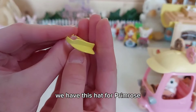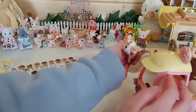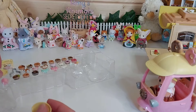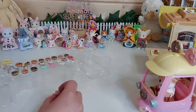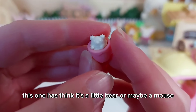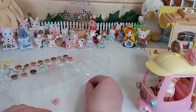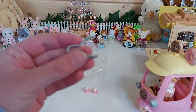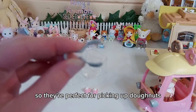There's a hat for Primrose which matches the hat on top of the car. The set also includes two plates, a couple of little hot chocolates — one with a little bear or mouse design and one with a cat — and a pair of tongs with a round shape that are perfect for picking up donuts.